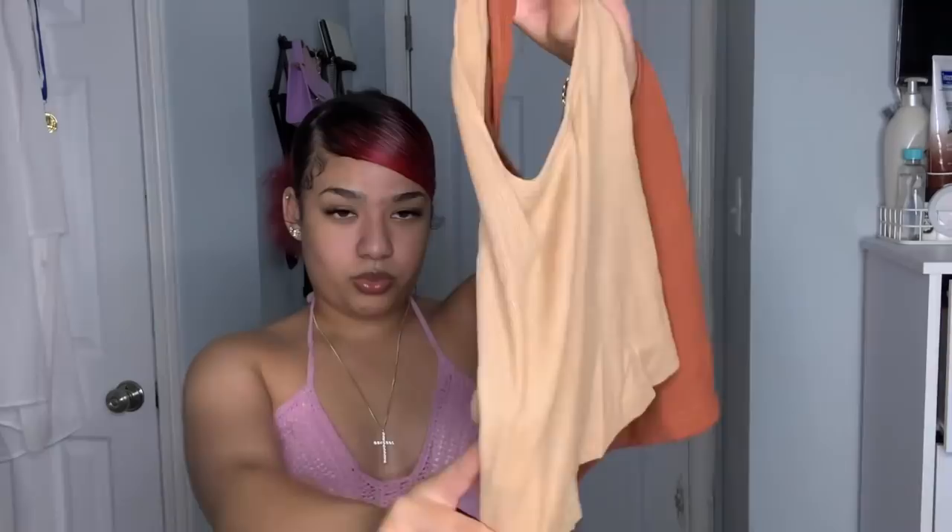I also got a two-pack of crop halter tops in extra small in neutral brown tones. These are more cropped than the previous halter tops. The first one fits me very well - the material is great. The second is a brownish nude color and fits the same. Both are very cute.